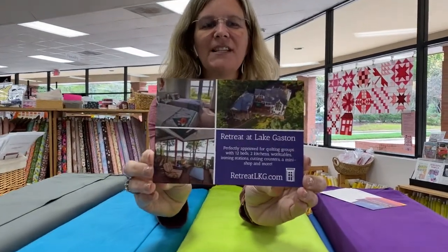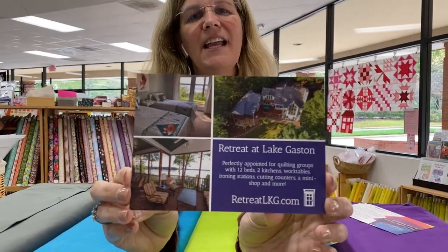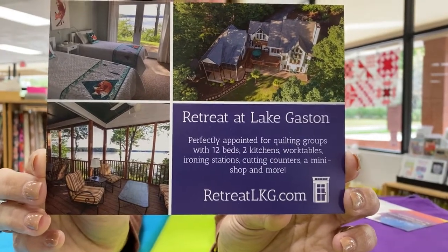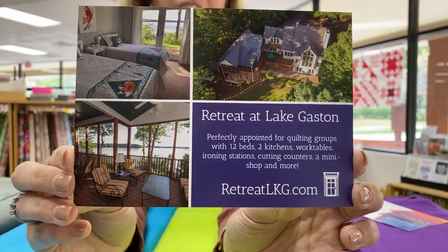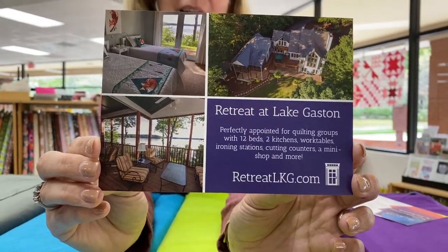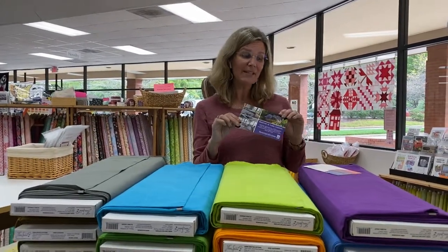I wanted to let you know, in case you haven't heard, my husband Justin and I have opened a quilting retreat at Lake Gaston, which is about an hour and a half away from here. It is a rental specifically designed for you and your quilting friends with all the things you'll need — cutting counters, ironing stations, your own workstations, a mini shop of things that you'll find here in Cary Quilting that you might need while you're there. Every bedroom in the lake house has a lakefront view. It's a gorgeous place and we are currently booking for 2020 and 2021 — we got three bookings last weekend. If you're interested, be sure to learn more at retreatlkg.com so you can get the dates you want before it gets full.